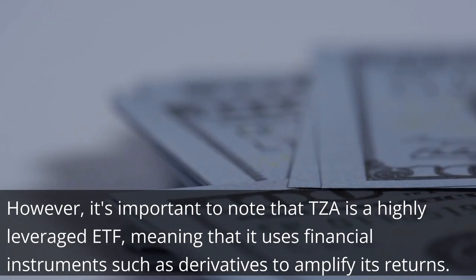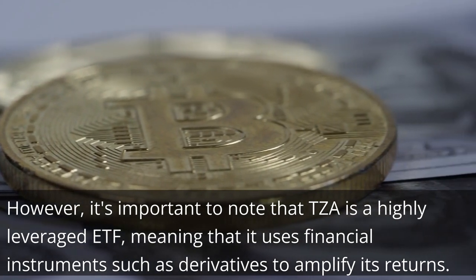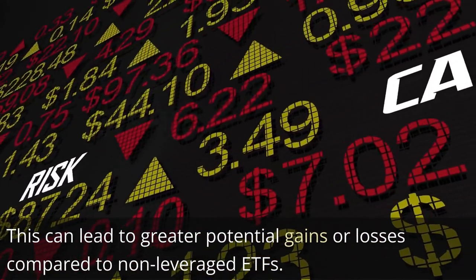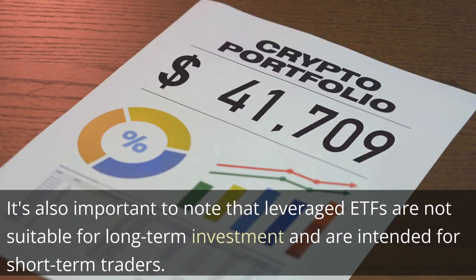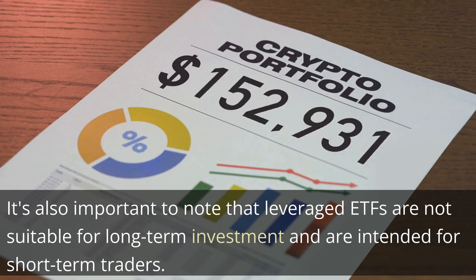However, it's important to note that TZA is a highly leveraged ETF, meaning that it uses financial instruments such as derivatives to amplify its returns. This can lead to greater potential gains or losses compared to non-leveraged ETFs. It's also important to note that leveraged ETFs are not suitable for long-term investment and are intended for short-term traders.